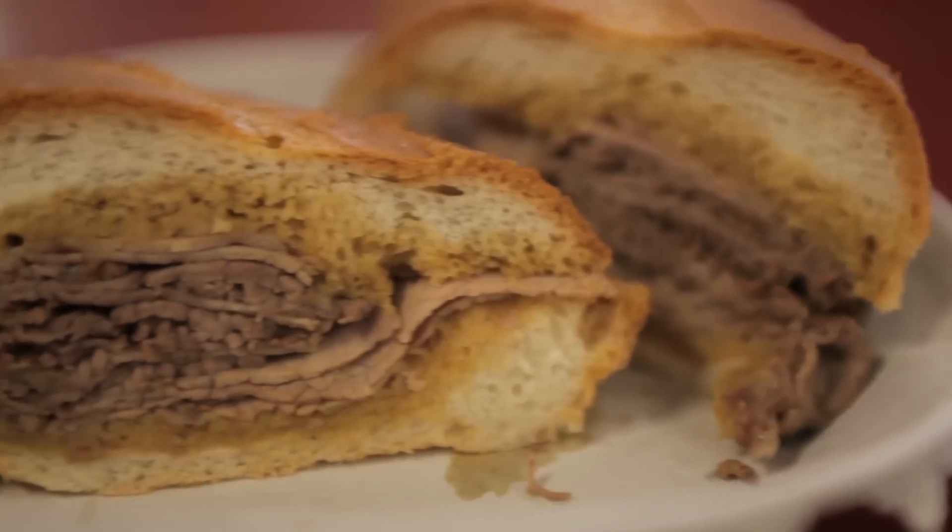The original French dip sandwich was invented over 100 years ago on this corner in downtown LA. Let's see what the original is all about.